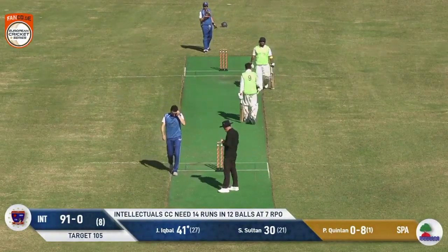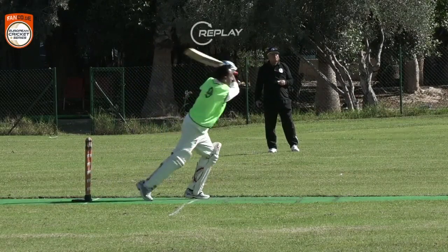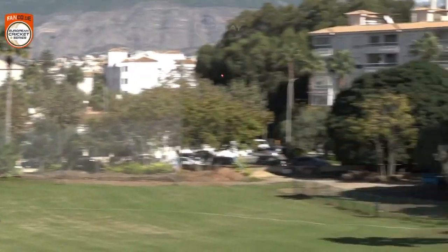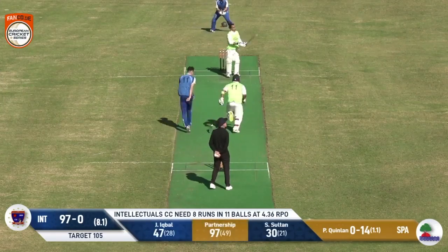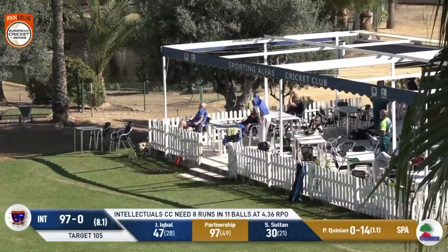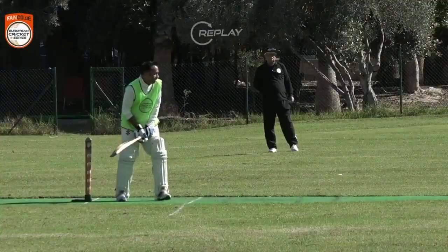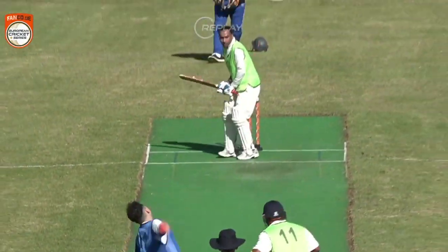Iqbal moves to 47 off 28 balls; the Intellectuals now need single digits. Look at Minnie right in the crease so he can get under the ball. He goes again — this one's even bigger, maximal! Iqbal goes to 50 — his first half-century of the series: 53 off 29 balls. What an innings it's been, with four sixes and three fours.